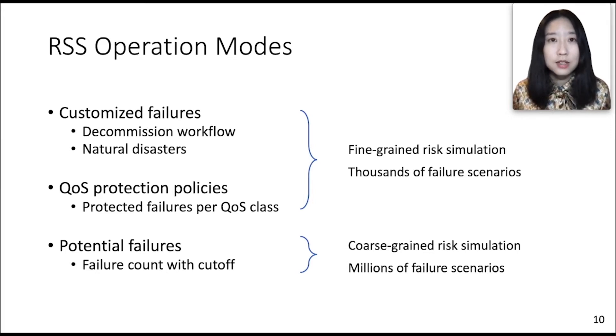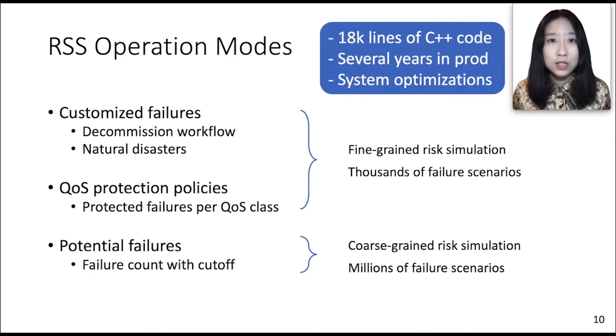Coarse-grained simulation considers many possible failures in the network, and we usually apply a cutoff factor, such as failure probability, to control the number of failure scenarios. This system is implemented using 18,000 lines of C++ code. It has been in production for several years and went through several generations of system optimizations. Right now, it takes roughly 250 seconds to run a fine-grained case, and only around 0.1 seconds for a coarse-grained case.